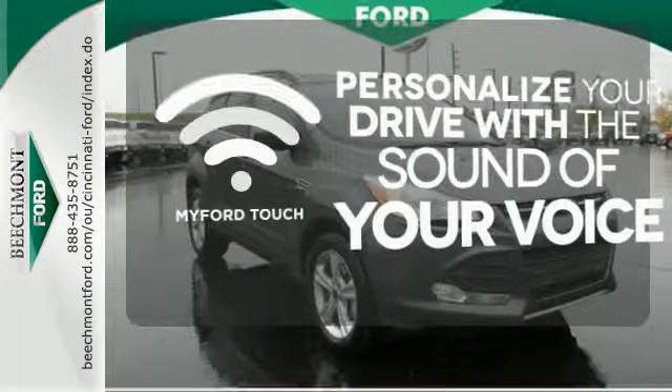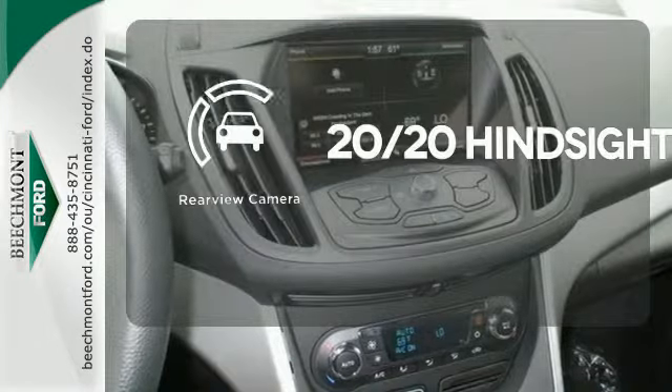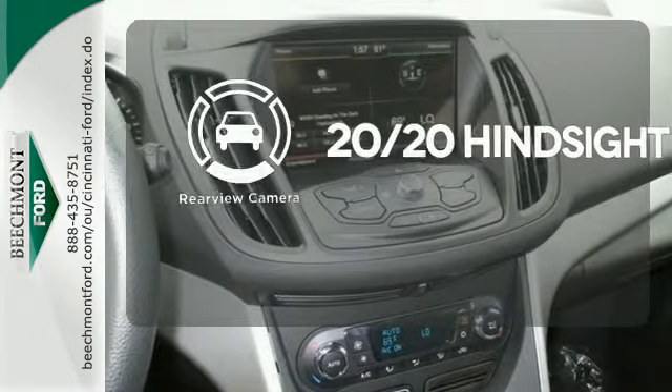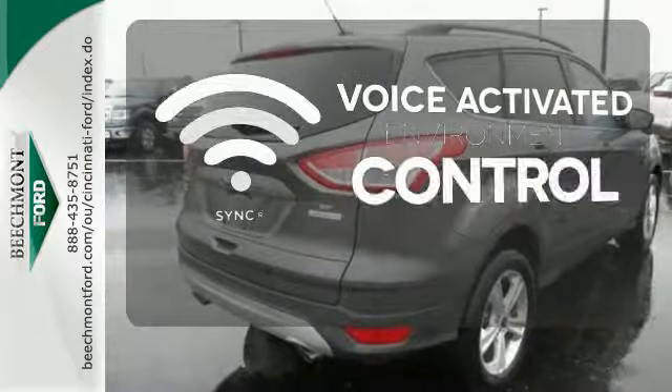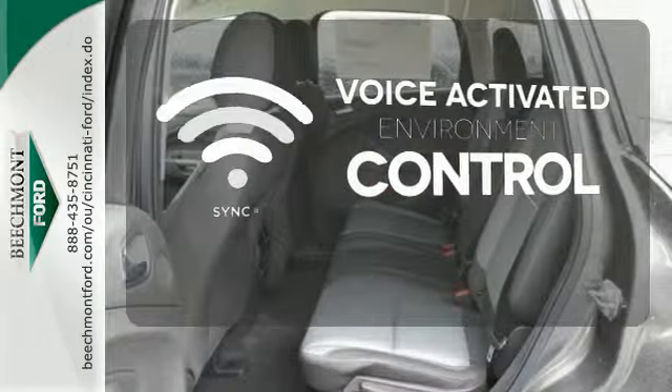Personalize your drive with voice-activated MyFordTouch. See objects previously out of sight with a rear-view camera. Sync technology allows you to control your music, hands-free calling, and so much more with just the sound of your voice.